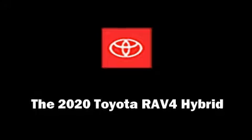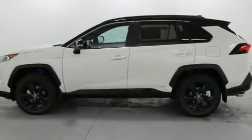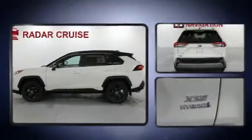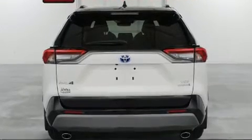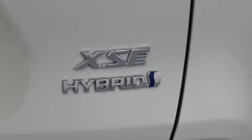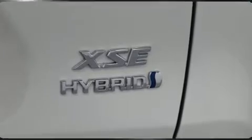Experience driving perfection in the 2020 Toyota RAV4 Hybrid. Under the hood you'll find a four-cylinder engine with more than 170 horsepower. For added security, dynamic stability control supplements the drivetrain, distinguishing it from the competition with features